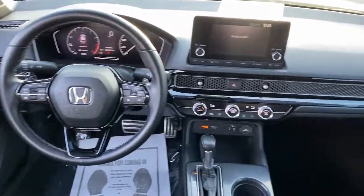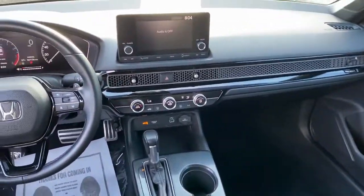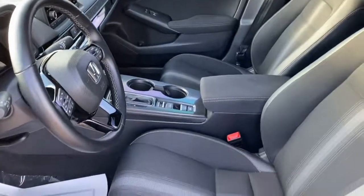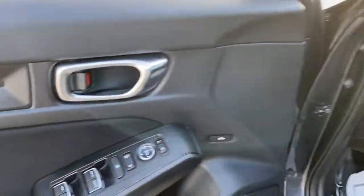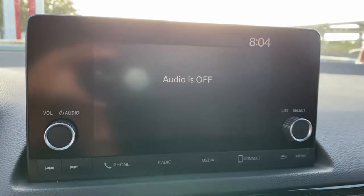These are just some of the great options this vehicle comes with: keyless entry, adaptive cruise control, backup camera, electronic stability control, aluminum wheels, Bluetooth, tire pressure monitoring system, trip computer, power windows, and bucket seats.